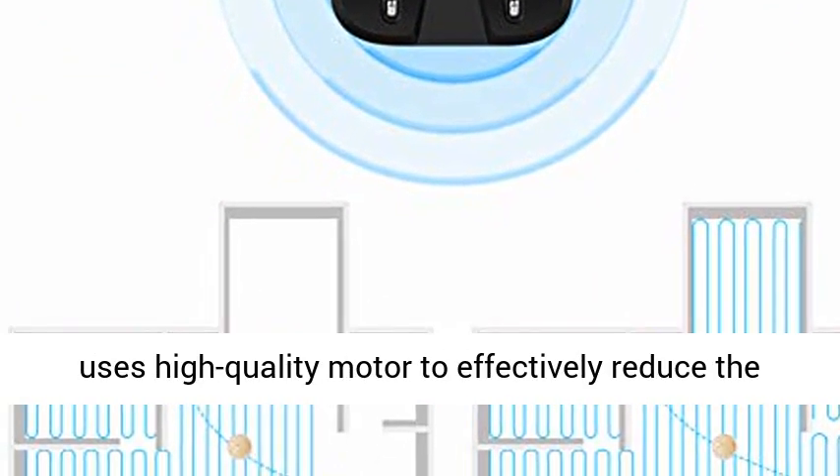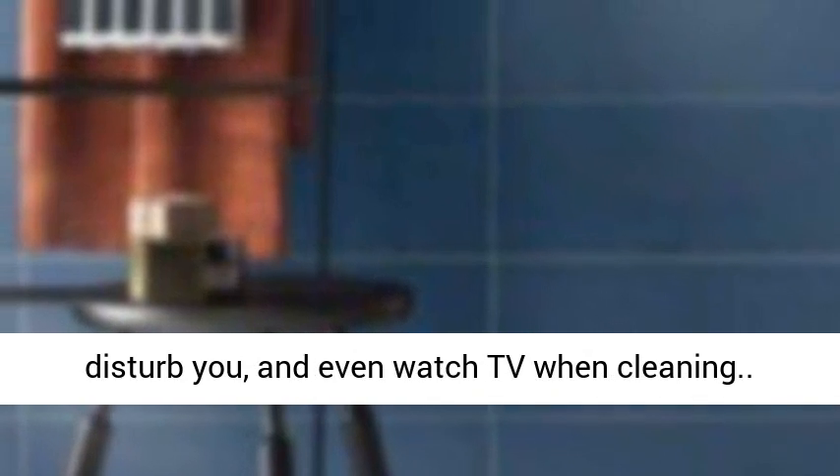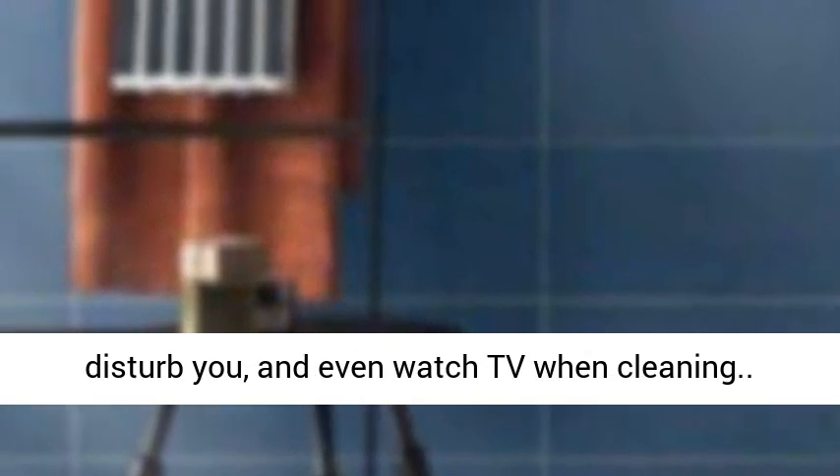Compared with other brands, this product brings very low noise. It uses a high-quality motor to effectively reduce the noise generated during machine operation, so it will not disturb you — you can even watch TV while it cleans. Click the link in the description to get this product today at the best price.